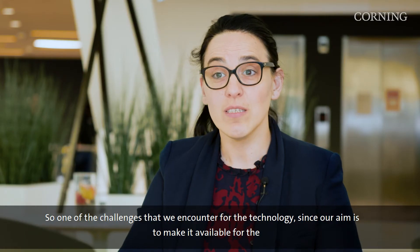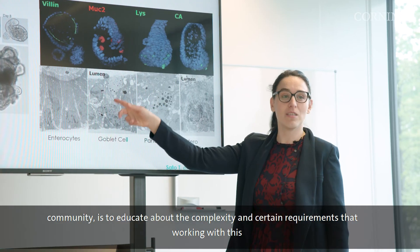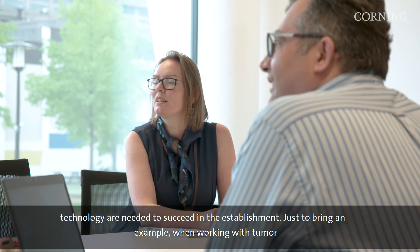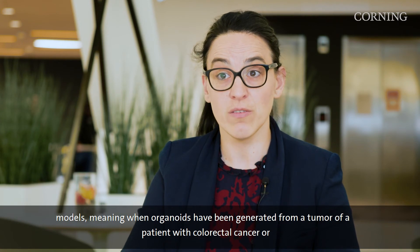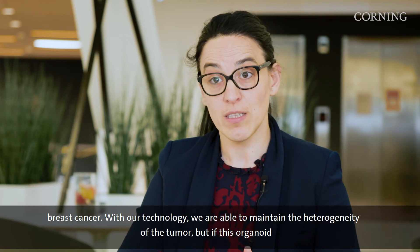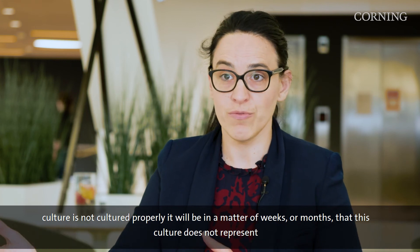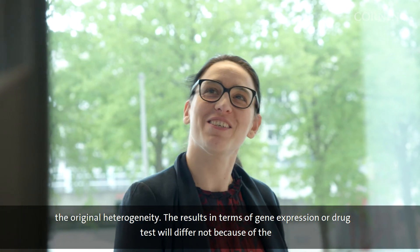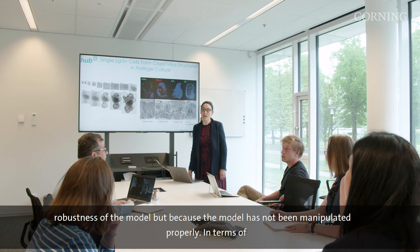One of the challenges we encounter is educating the community about the complexity and certain requirements needed to succeed with this technology. For example, when working with tumor models — organoids generated from a patient with colorectal cancer or breast cancer — with our technology we are able to maintain the heterogeneity of the tumor. But if the organoid culture is not handled properly, within weeks or months that culture will no longer represent the original heterogeneity, and results in terms of gene expression or drug tests will differ — not because of the robustness of the model, but because the model has not been manipulated properly.